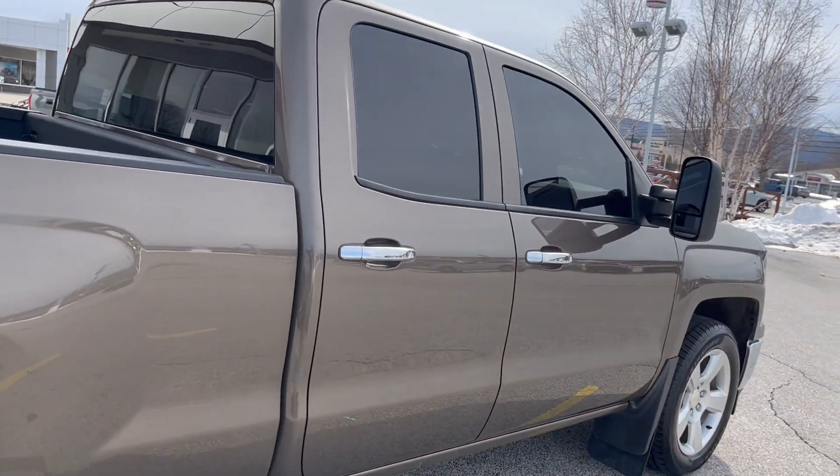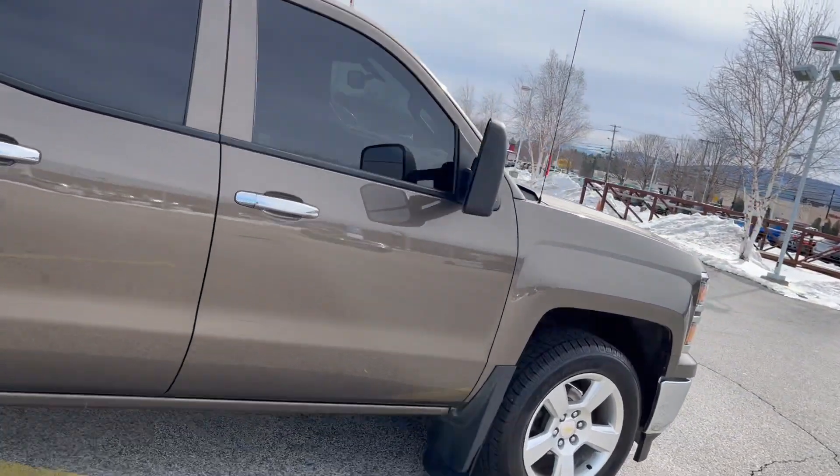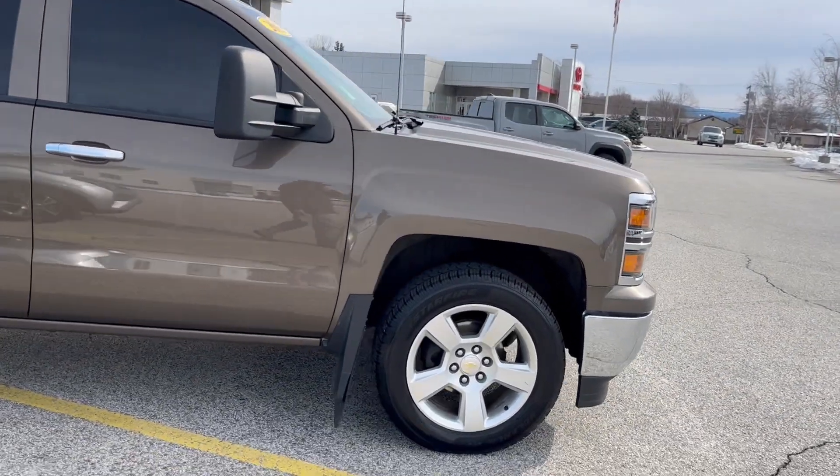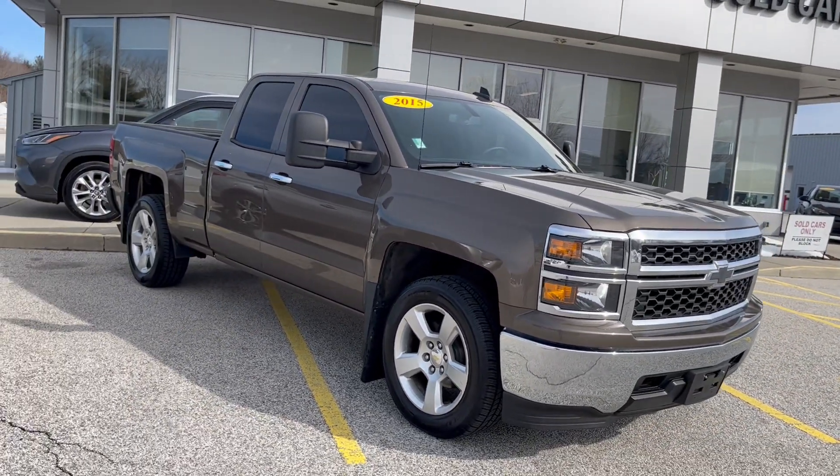So if you'd like to learn some more about this vehicle, click on the link below, or on YouTube there's a link in the comment section. Or just come and visit me at Alderman's Toyota, Route 7 South, Rutland, Vermont.